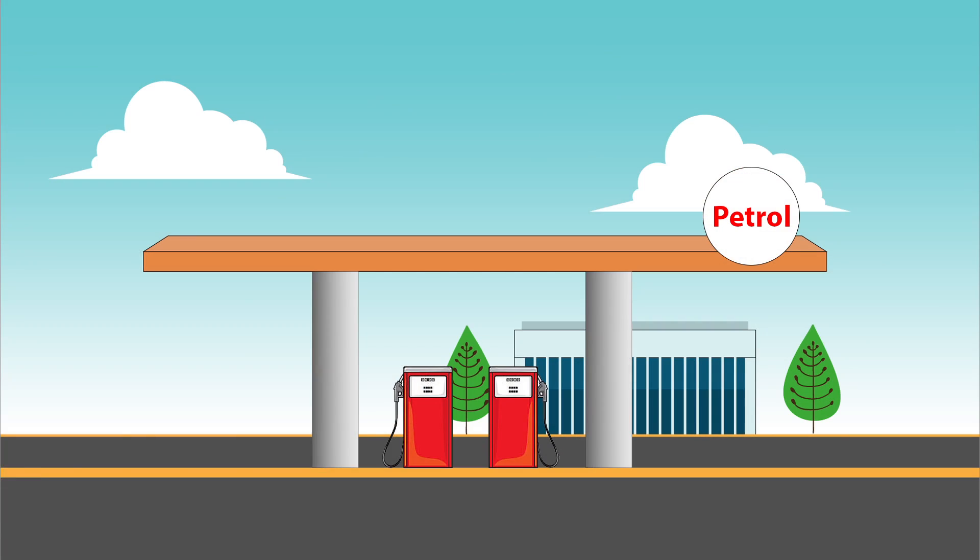Let me ask you a very simple question: what do you use to run your car? Do you use water to run the car? Obviously no. It would be so good if we could use water to run the car, but unfortunately we have to go to the petrol pump to buy either diesel or petrol for the car.